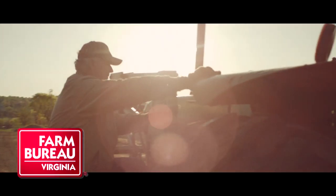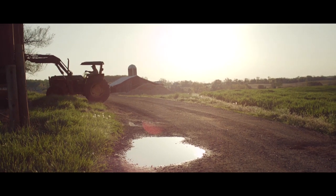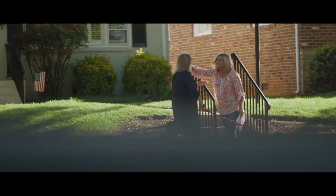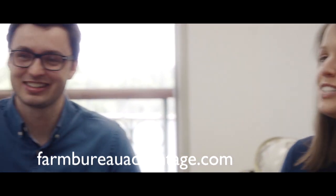90 years ago, the Virginia Farm Bureau made our local farmers a promise to protect and preserve a way of life they work so hard to establish. Today our insurance agents work to protect all Virginians, not just farmers. We want to keep Virginia, Virginia. More information is at FarmBureauAdvantage.com.